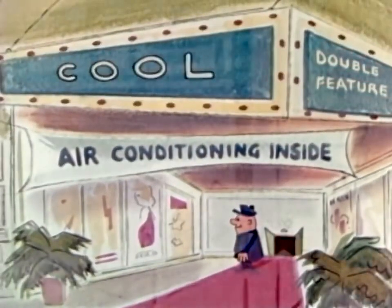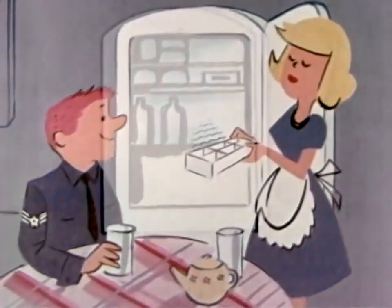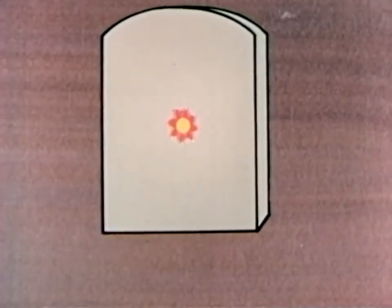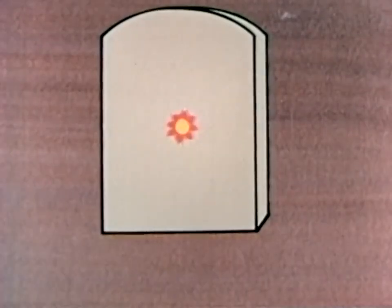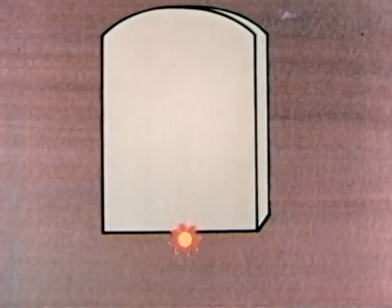We use refrigeration to keep ourselves comfortable, to keep our food fresh and our beverages cold. You might say that a refrigerator works by taking heat from the inside of the box and getting rid of it on the outside. Refrigeration is the transfer of heat from a place where it is not wanted to a place where it is unobjectionable.